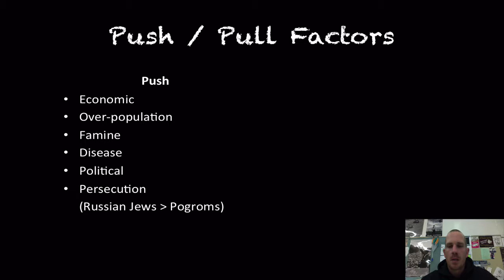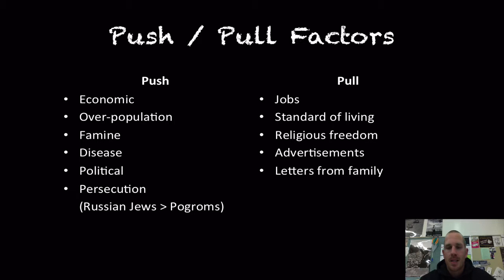A pull factor is something that the United States is offering that immigrants do not have at home. The number one thing is jobs — the United States is going to have a boom in industrialization with a lot of jobs available. The standard of living will be much higher, and they could come here for religious freedom, such as Catholics practicing freely. Businesses advertised in newspapers, and family members sent letters home saying things like "the streets are paved with gold."